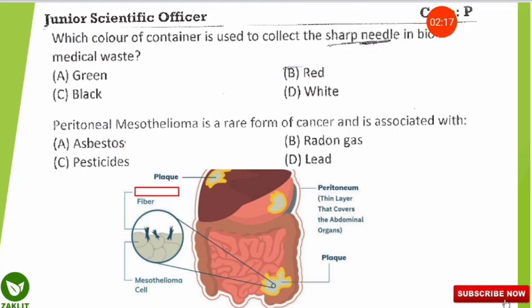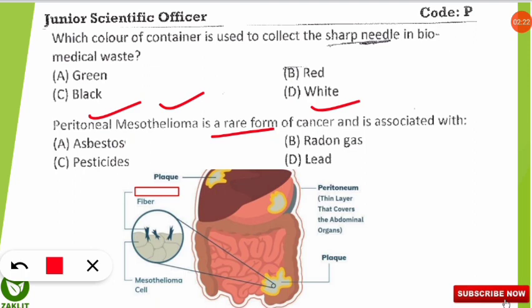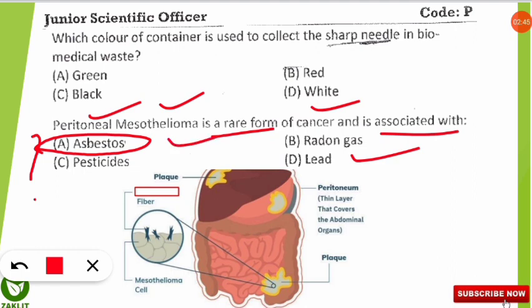The next question is: peritoneal mesothelioma is a rare form of cancer associated with which of the following — asbestos, pesticides, radon gas, or lead? The correct answer is asbestos. People who are exposed to asbestos through their work, such as those working inside an asbestos factory, have a high chance of developing this rare cancer — peritoneal mesothelioma.